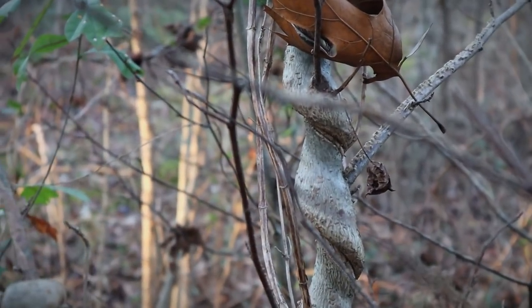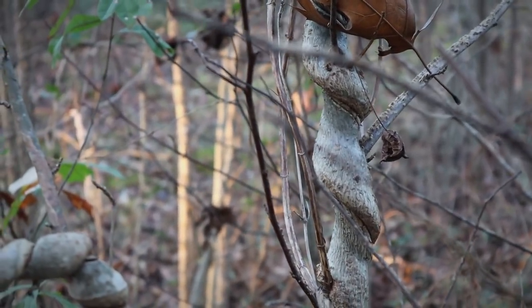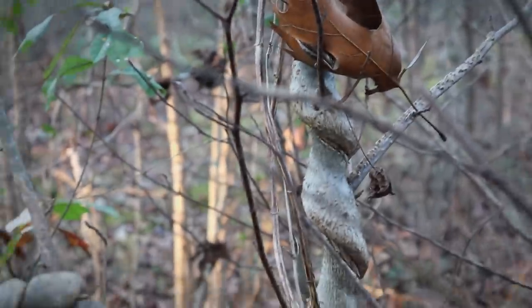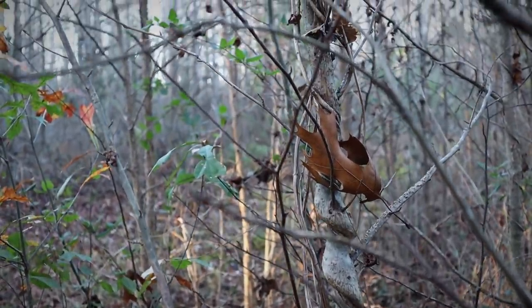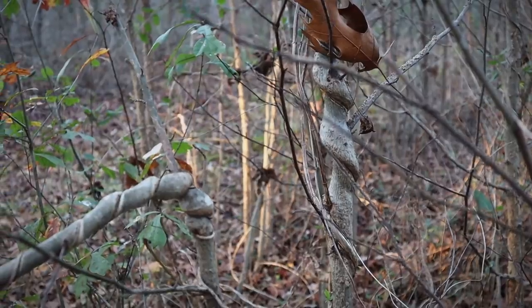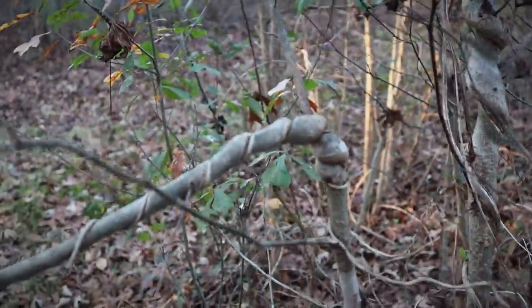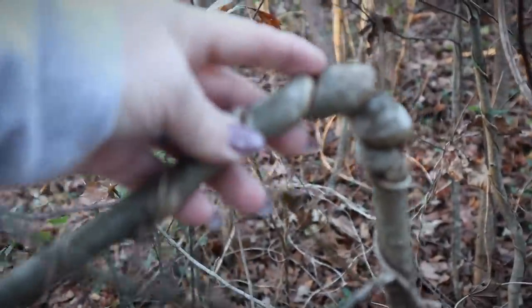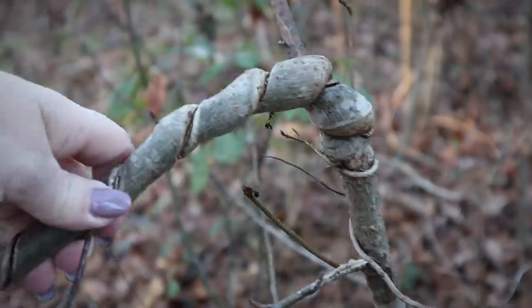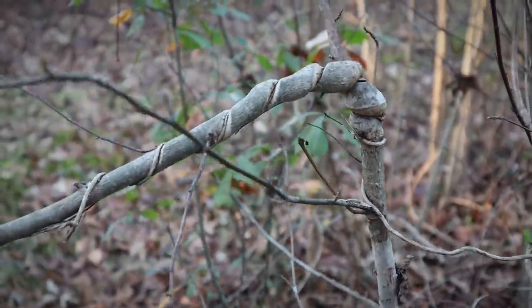I love how these trees become spirals from the vines growing up them. There are a few in here that I think would make really cool walking sticks at some point. Look how this one is bent over — pretty wild.